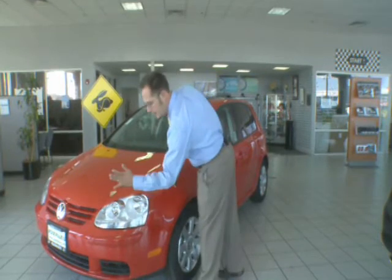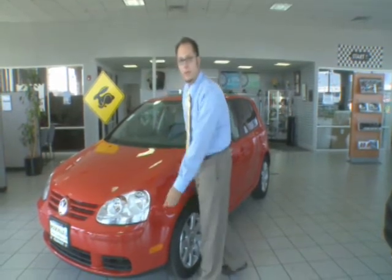You're going to see standard features like polycarbonate headlights. They're shatterproof. As a rock kicks up from the road, you're not going to lose your front headlights.